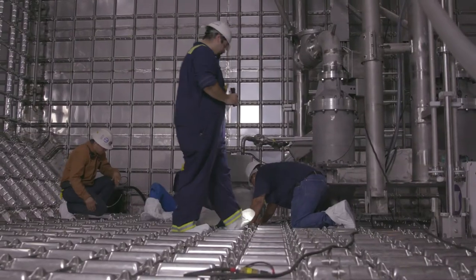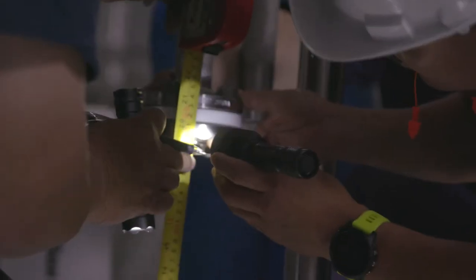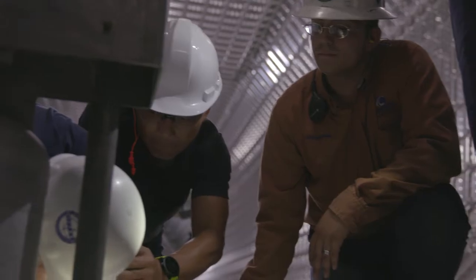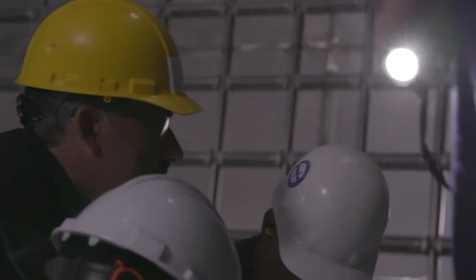In July 2017, all major stakeholders — Tote, GTT, Conrad, and ABS — are present for the final inspection. The inspection goes smoothly and the tank is sealed.